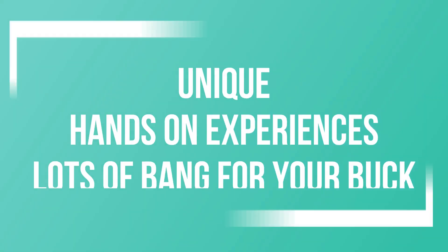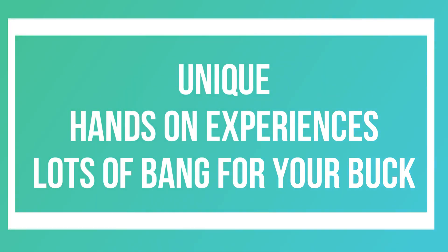These fun toys are unique. They offer hands-on experiences and lots of bang for your buck. And the last one I'm going to share with you guys actually helped me with a big problem that I had this year, so stick around to find out more.